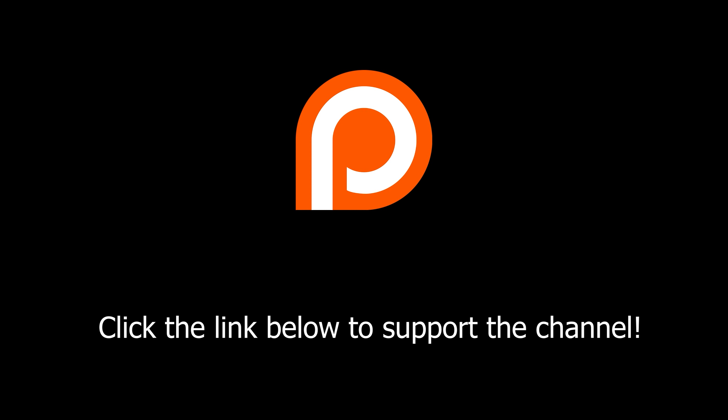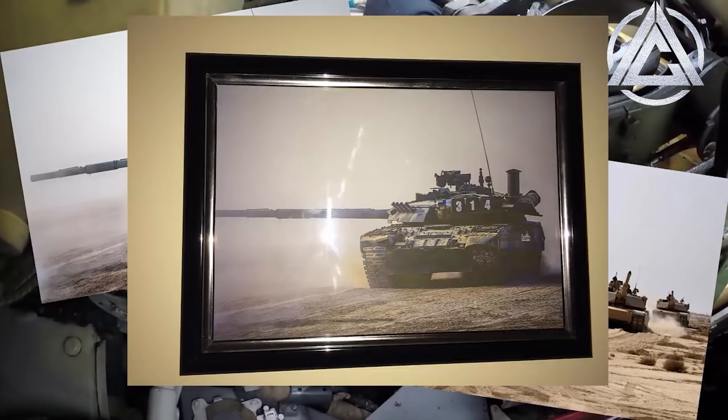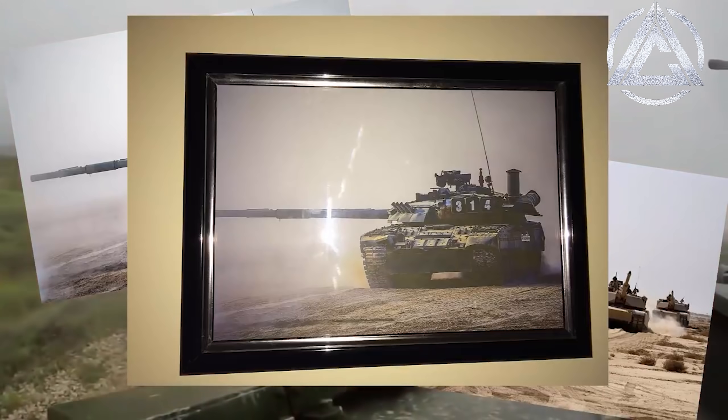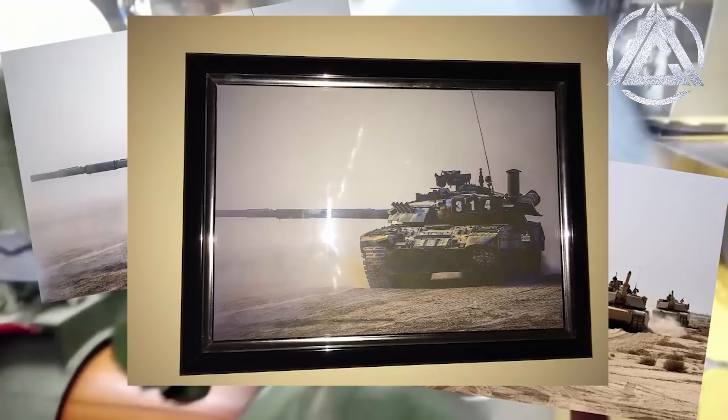This video is brought to you by supporters like you — thanks for helping me keep the lights on. I just want to announce a little Christmas giveaway. If you're interested in winning one of these framed main battle tank posters, all you have to do is subscribe to this channel, turn notifications on, and leave a comment down below telling me your favourite military vehicle. Mine's gotta be the Spitfire.